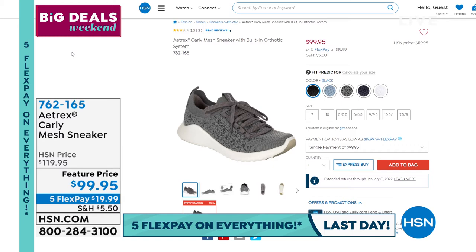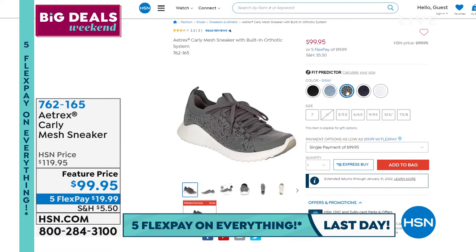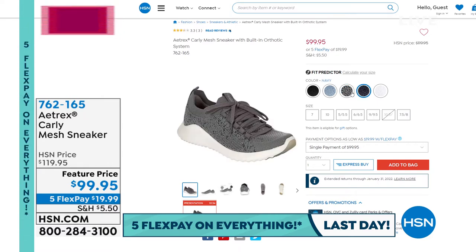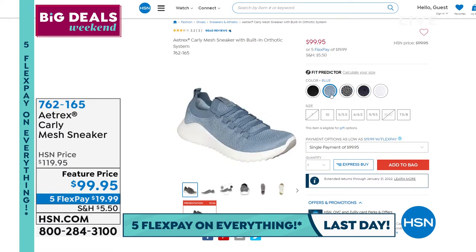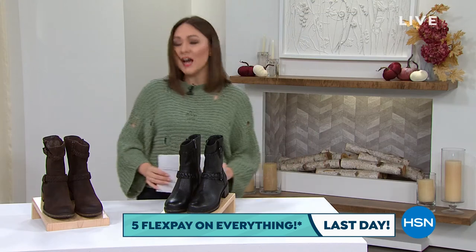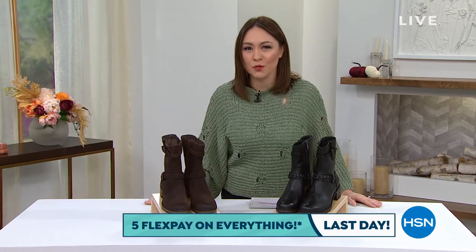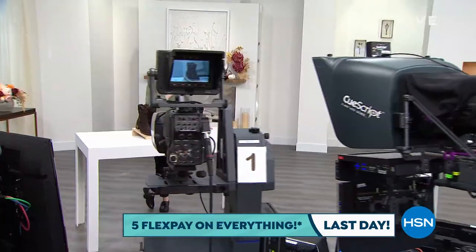Coming up a little later: the Carly — a beautiful mesh sneaker, 20% off, with memory foam, orthotic system, antibacterial lining. Fewer than 430 to go in black, blue, gray, navy, and white. Don't forget: opening an HSN credit card gets you $40 off. We'll be right back with more Aetrex.